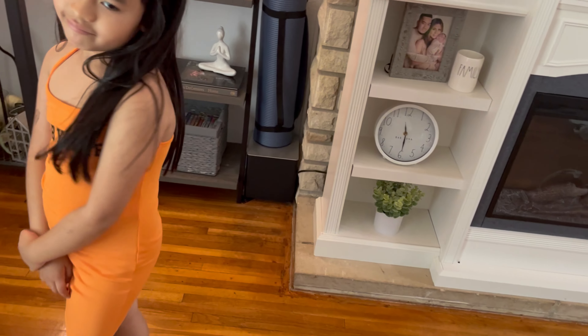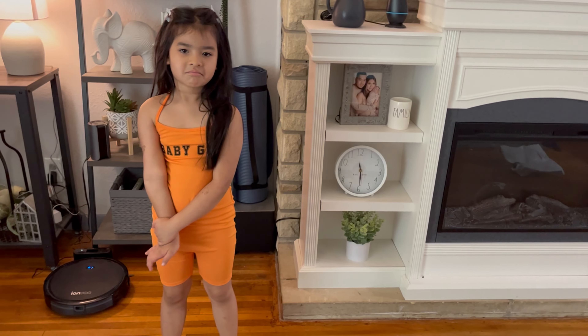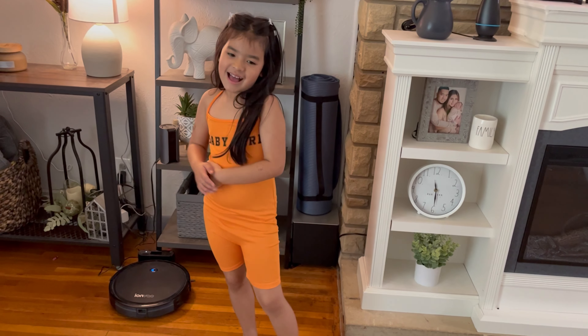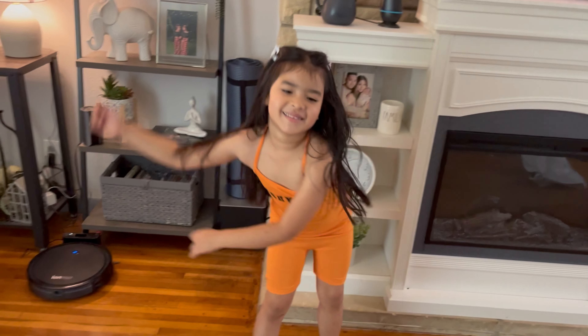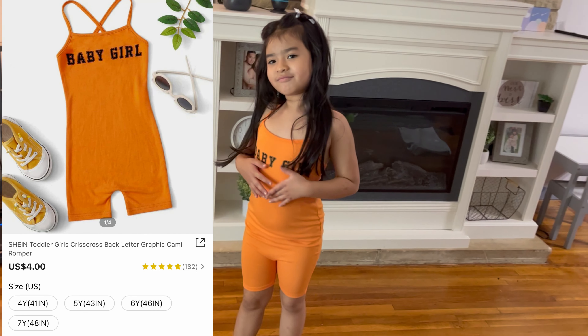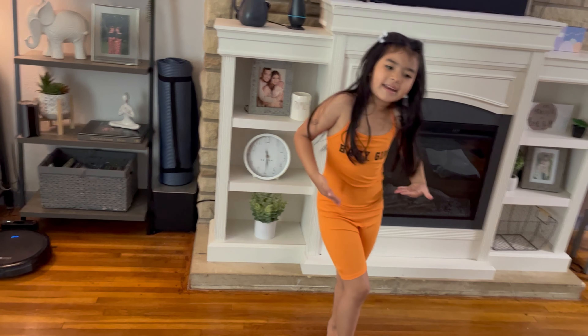So this is a whole bodysuit jumpsuit thing. Stella doesn't really like it. It's a 10 out of zero. Why though? I don't like it. Give us a spin, turn around. This is really cute on you. What do you guys rate it? Leave it down in the comments so Stella can like it.